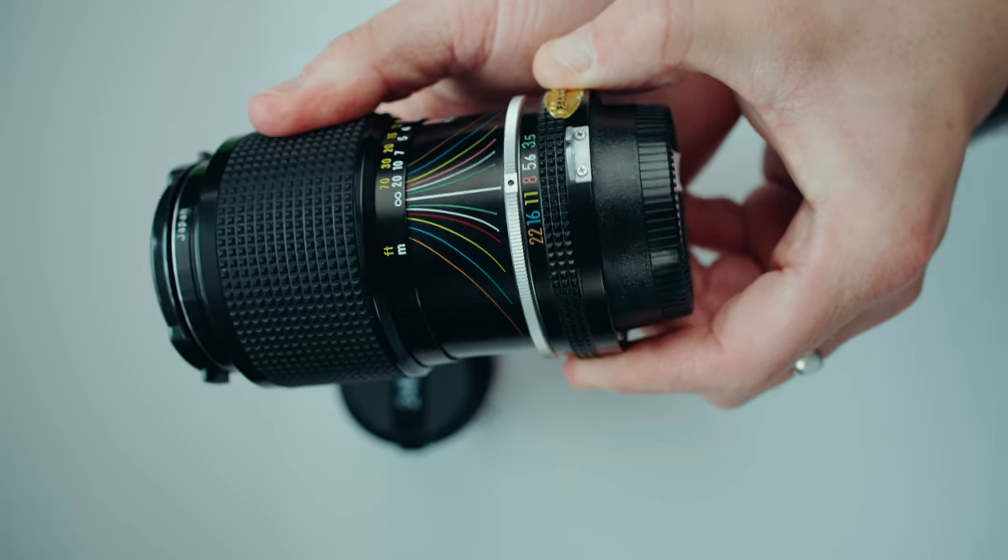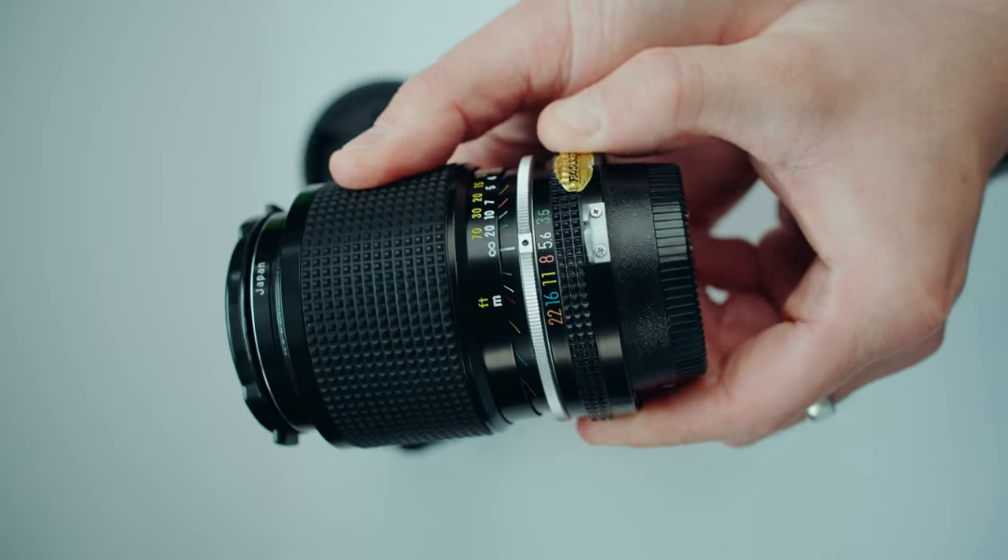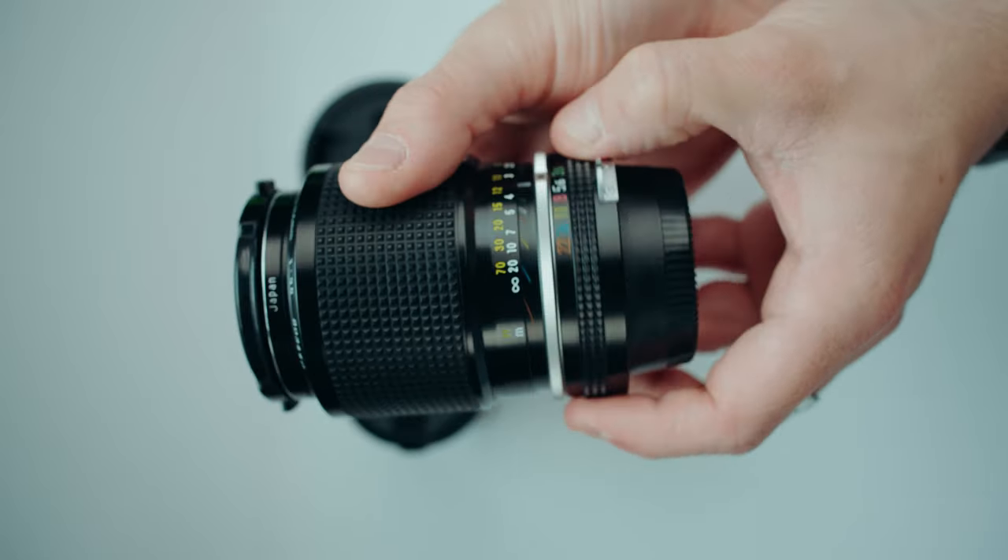I then found a really weird focal length — it's a 43-86mm f/3.8. I'm pretty sure that's what it is, at a local camera shop. I actually really liked this lens. It's unique, it's weird. It's not the best out of the lenses that I got.